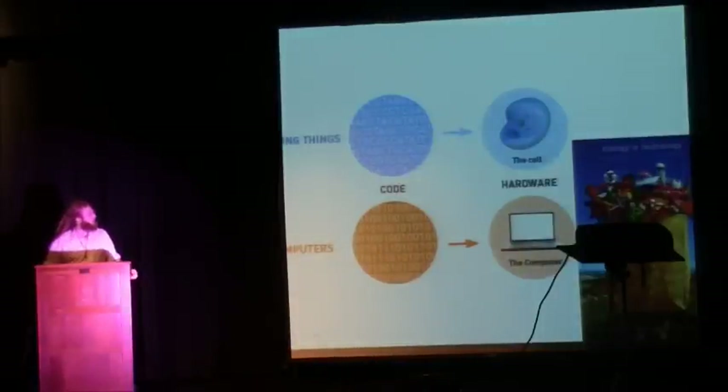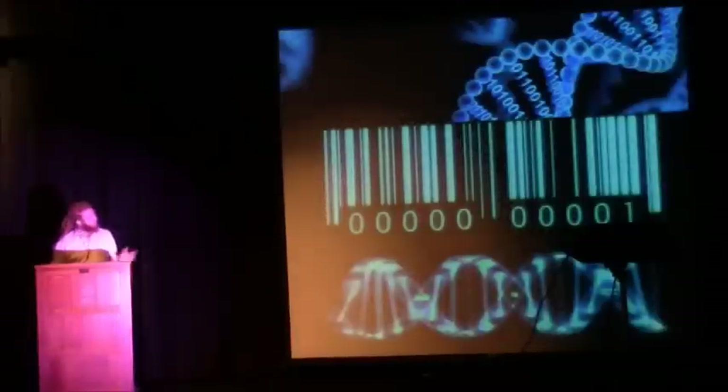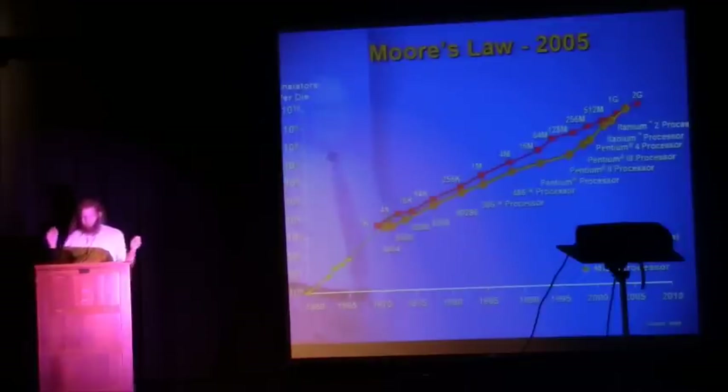Biology is technology, as Rob Carlson says. There's no difference between code and machines and genetic code and the computer it runs on — the wetware, the cell. DNA is an information process. Metabolism is an information process. Everybody here at the Maker Faire is probably a geek and a nerd. We understand Moore's Law and exponential growth, and it's given us all this really cool stuff.